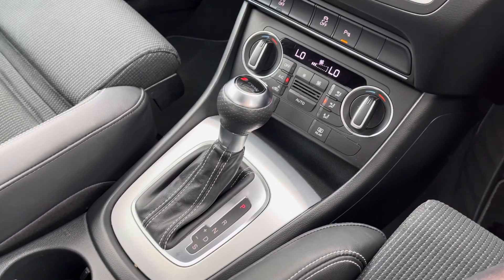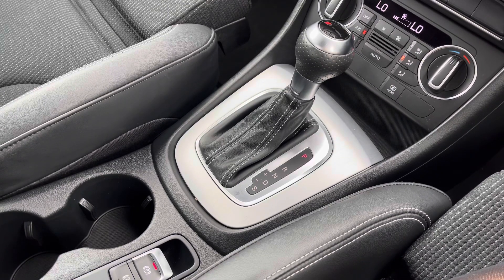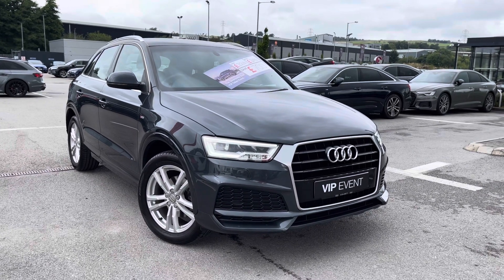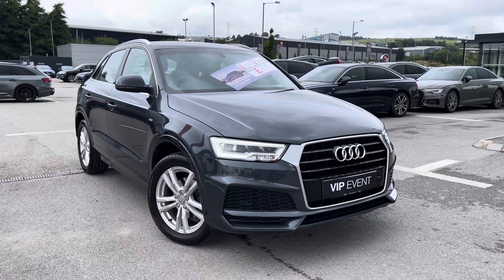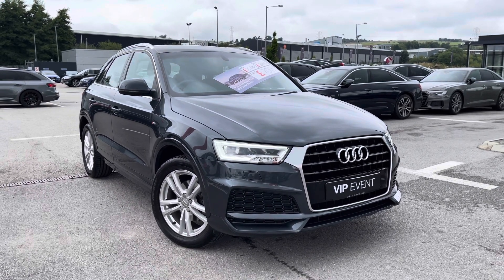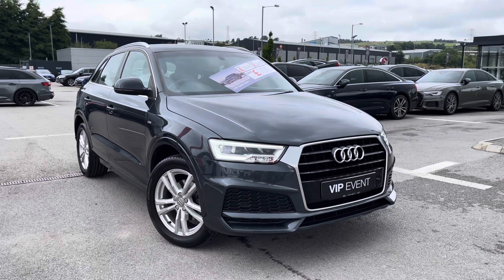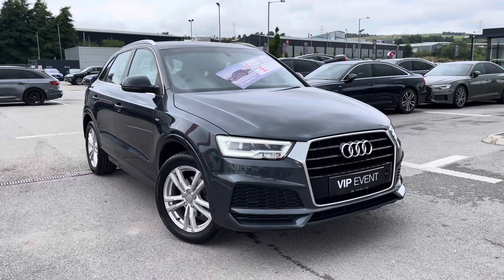It comes with the S-tronic gearbox as well as the electromechanical parking brake. Thank you for watching this video on the Audi Q3 S line edition, which is part of our Audi approved used scheme that includes a minimum of 12 months warranty along with flexible finance packages available. For a personalised finance quote or to book a test drive, please contact us now on 012 54 868 216.